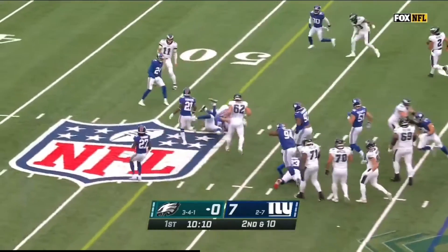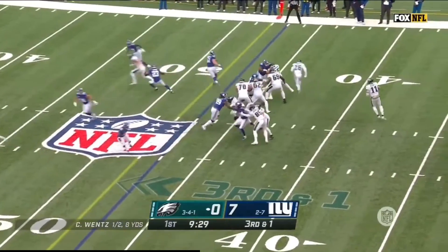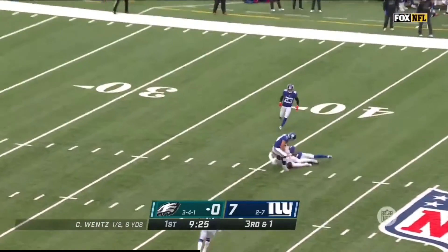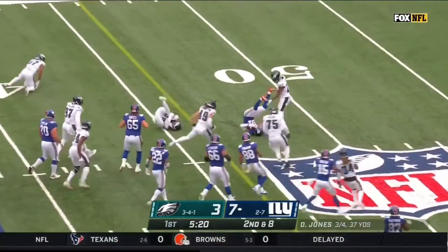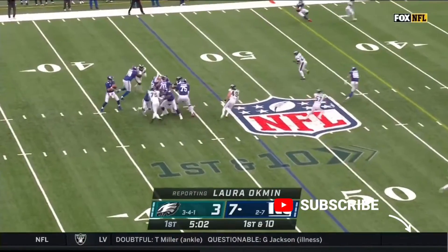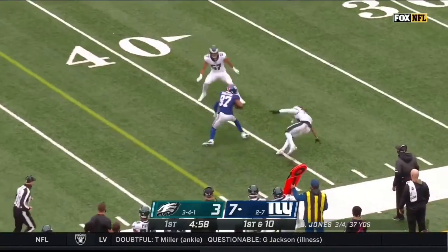Instead it's Sanders up the middle and Sanders gets nine. Wentz off play action all day to throw, looking for his tight end and it's almost intercepted off the hands of Goddard. They've given up on reverses and quarterback runs for the Eagles.